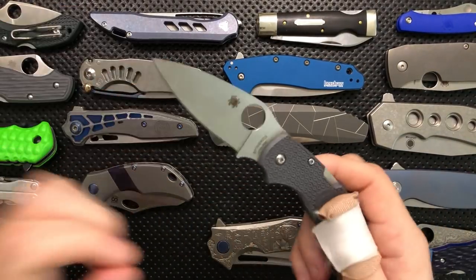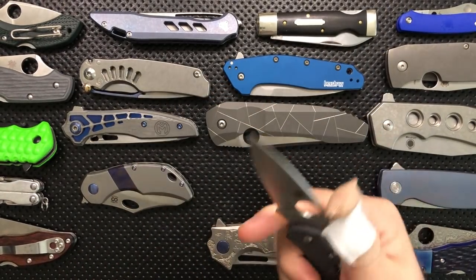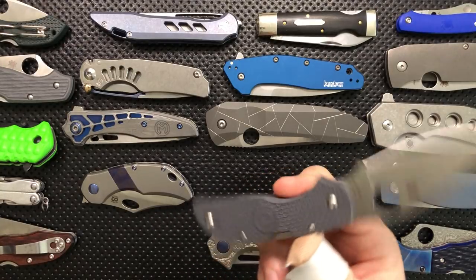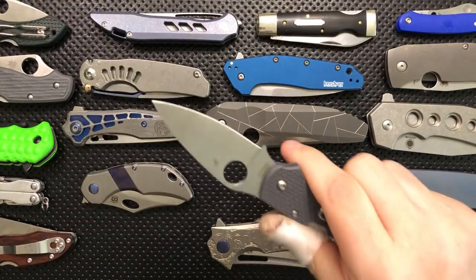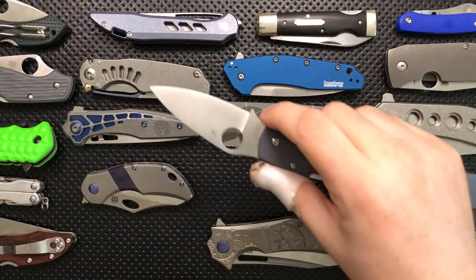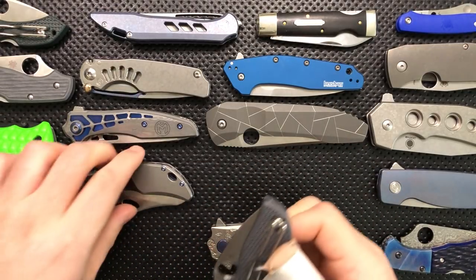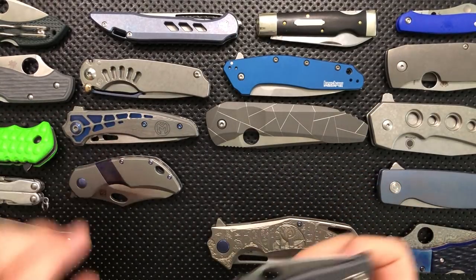This is a Spyderco Chaparral in FRN, and this was a surprise addition to the collection as well. I didn't think this knife made sense to me — like, why would I have this when the Dragonfly is also a thing? But as I said in my review, the competition for the FRN Chaparral is not actually the Dragonfly, but the Delica. And this is, in my estimation, for many, many people, a Delica killer. I picked one up for the channel, but it's actually been finding its way into my pocket on a regular basis because XHP is a very nice steel and this design is super thin and easy to carry.